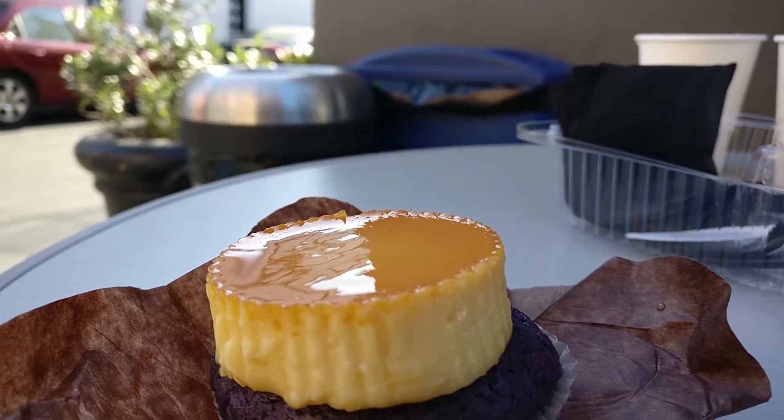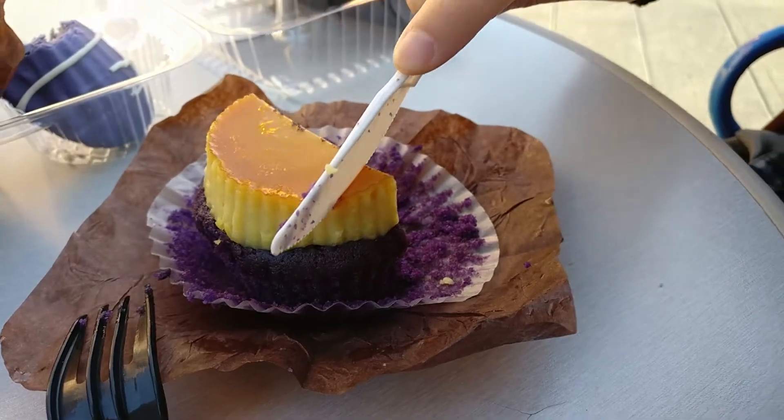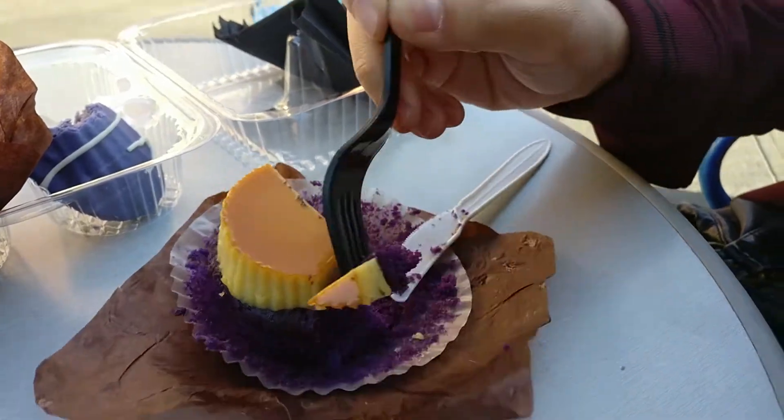It's a perfect combination — it's good. It's dense, and if you like it dense, yeah. I usually like a lighter cupcake, but because it's an ube mixed cupcake, it's expected to be dense. The combination of the flan and the cupcake is glorious.